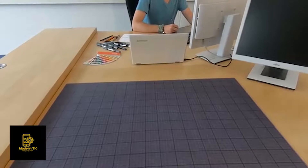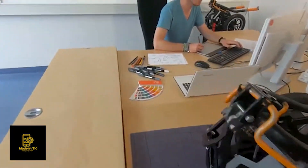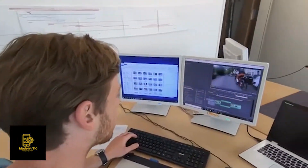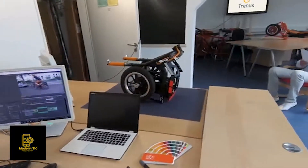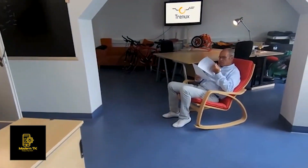Since we've won the startup award of the largest bicycle trade fair, Eurobike, we are continuously developing and testing our prototypes. This means we are keeping an eye on every design detail and stay in close contact with partners as well as manufacturers here in Saxony-Anhalt.